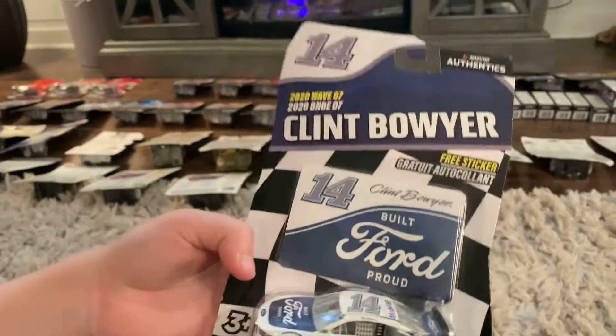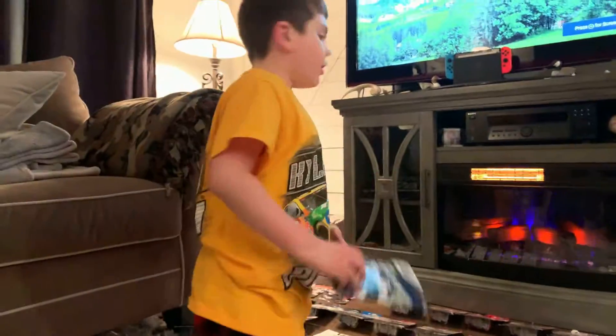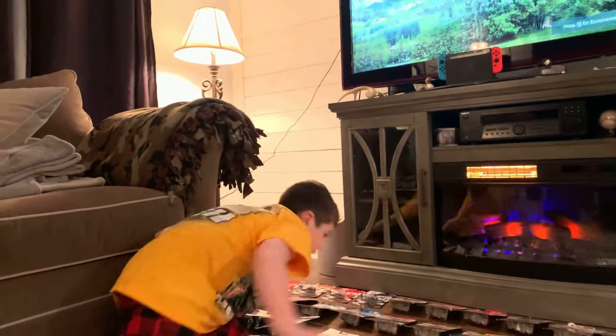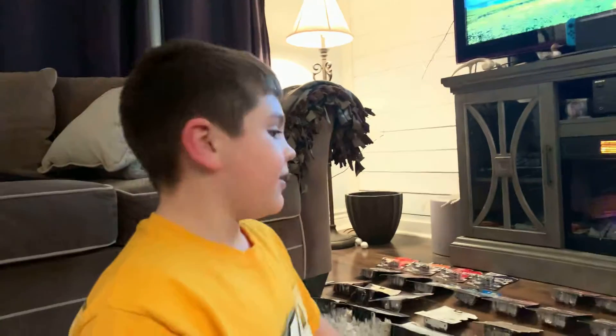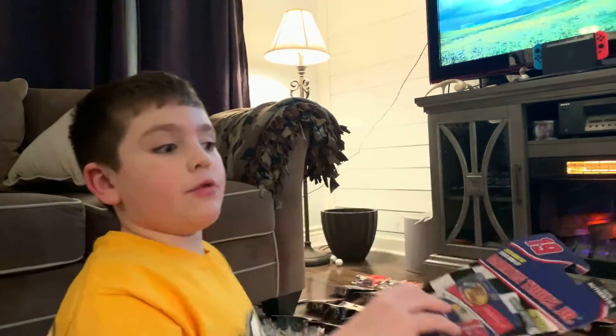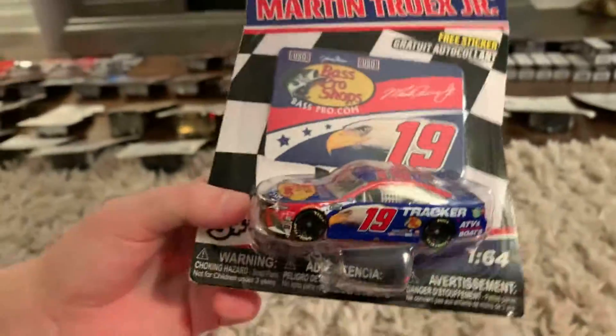We only have 80 cars to do — well, 81. Did you count the car on top? So basically 80. Those are the same car, and I'll tell you why — I did get a couple more doubles. That is one; you'll see why I kept it in this mix though. Martin Truex Jr., sponsored by Bass Pro Shops — a patriotic car.